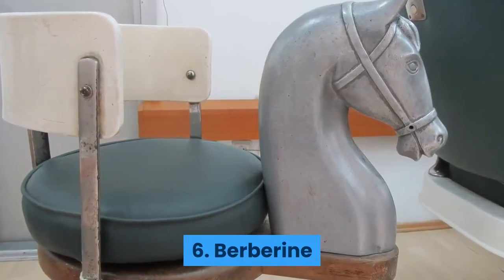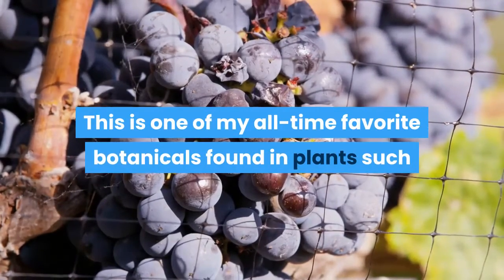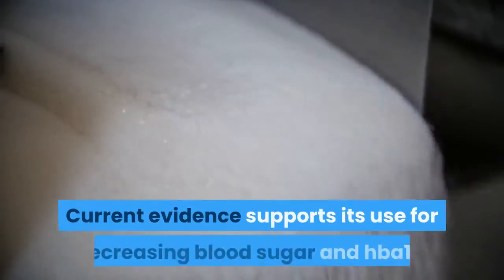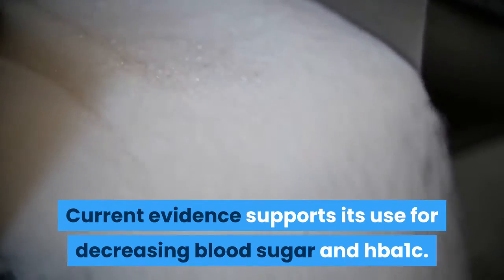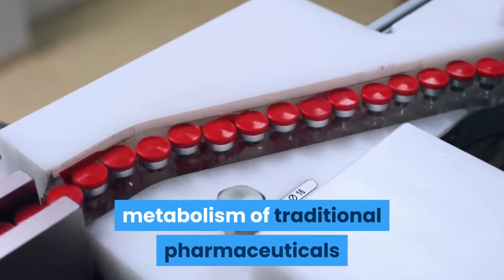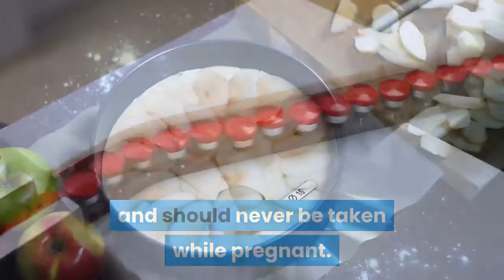6. Berberine. This is one of my all-time favorite botanicals, found in plants such as goldenseal, barberry, Oregon grape root, and coptis. Current evidence supports its use for decreasing blood sugar and HbA1C. Be aware that this herb can interfere with the metabolism of traditional pharmaceuticals and should never be taken while pregnant.